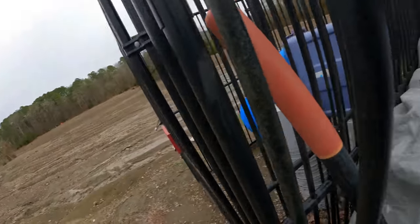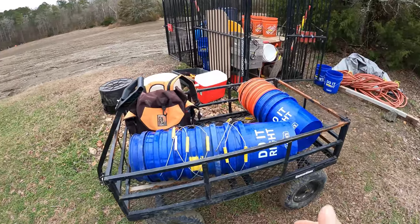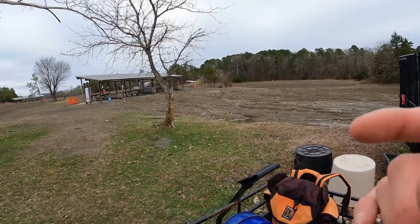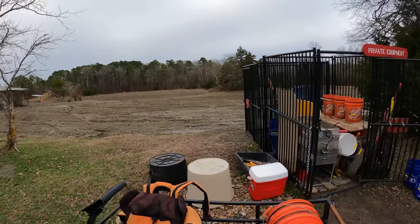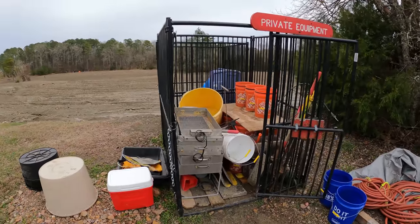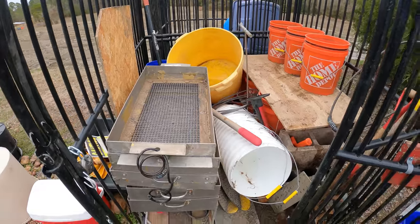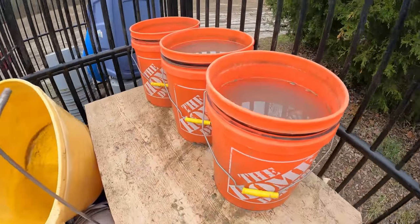I've decided I'm going to take 12 buckets, go get them filled up with material, get them washed, and get some centers made today. Let's hopefully get a diamond on video — or two, or three, or four.